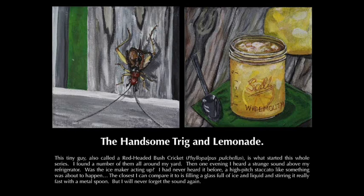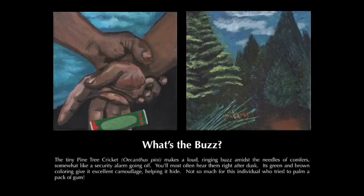The handsome trig, also called a red-headed bush cricket, Phylopalphus bruchellus, is what started this whole series. I found a number of them all around my yard. Then one evening I heard a strange sound above my refrigerator. Was the ice maker acting up? I had never heard it before — a high-pitched staccato, like something was about to happen. The closest I can compare it to is filling a glass full of ice and liquid and stirring it really fast with a metal spoon. I will never forget that sound again.